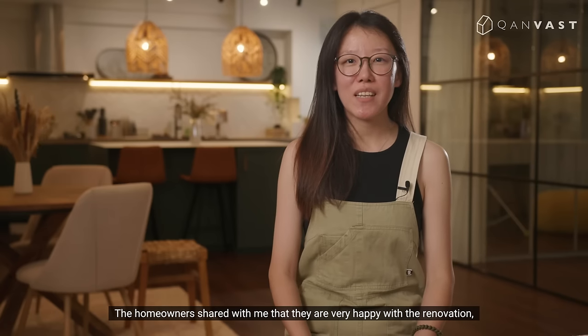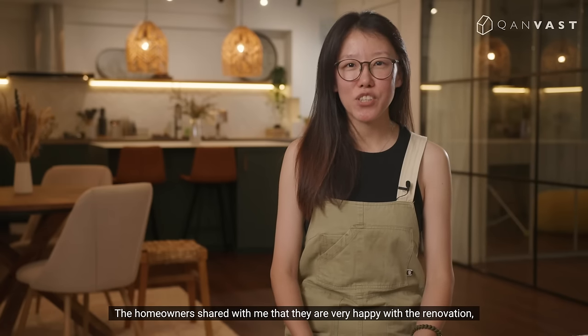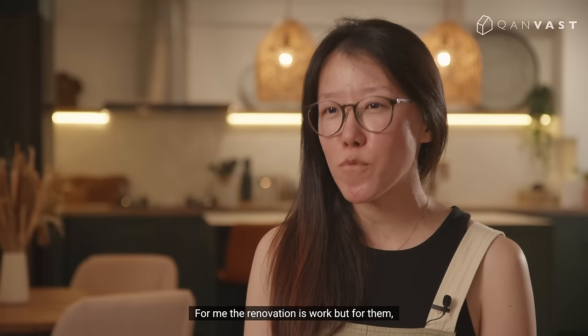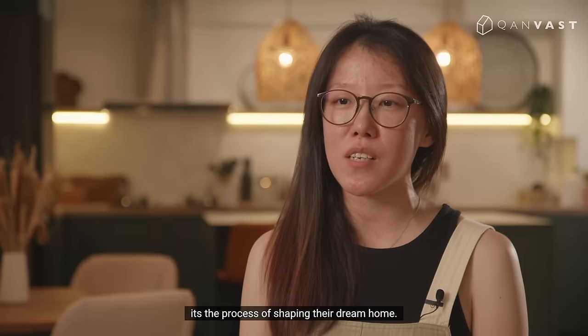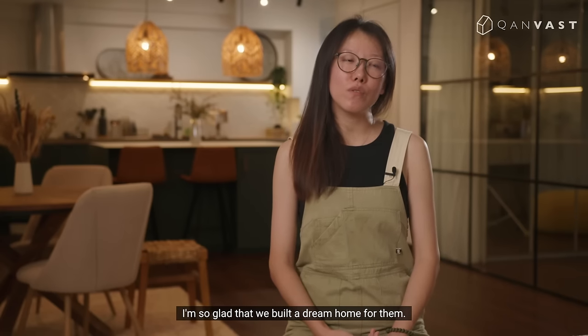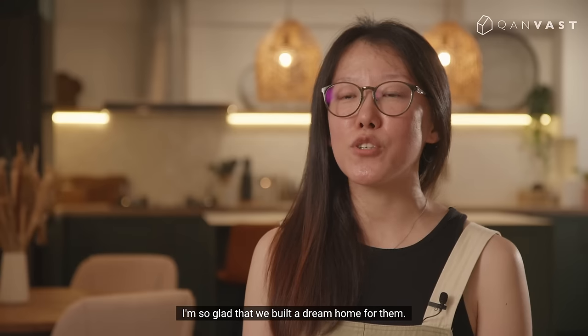The homeowners shared with me that they are very happy with the renovation and it turned out perfect. I especially love their styling. For me, the renovation is the work, but for them it's the process of shaping their dream home. I'm so glad that we built a dream home for them.